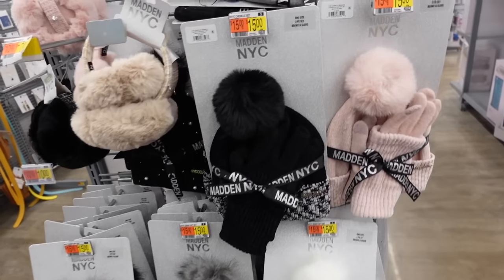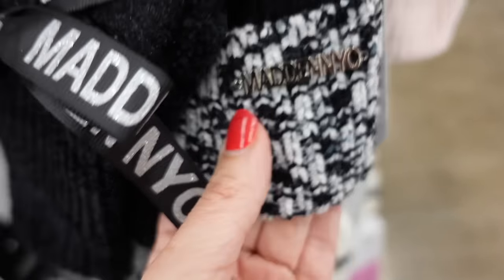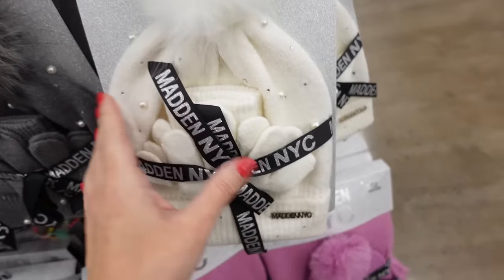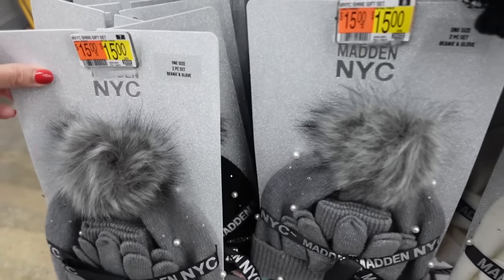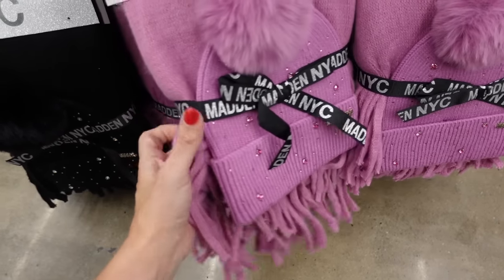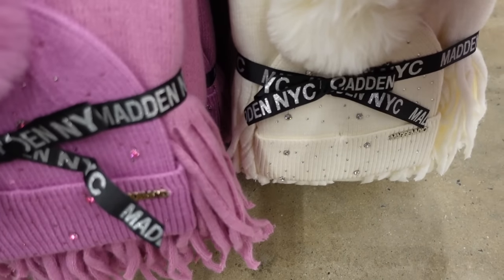Pretty hat, scarves, and gloves from Madden NYC — this has the pom-pom bolts, a chenille material with the matching chenille gloves, kind of like a speckled look in the black and white and also the pink, this set's $15. Then down below there's a little pearl and rhinestone set with the gloves, also $15, in the ivory, gray, and black. And then beneath that they have the rhinestone hat and gloves or scarf and the two pieces are $20, in that pink, also comes in black and ivory.